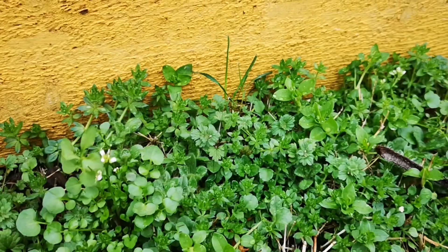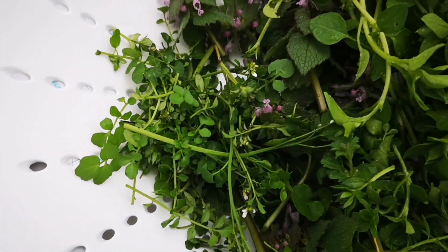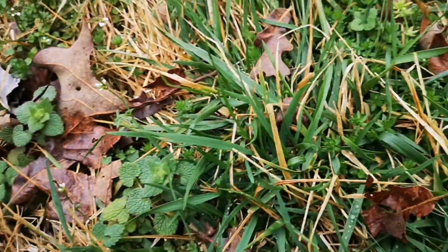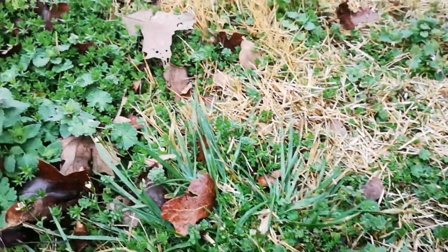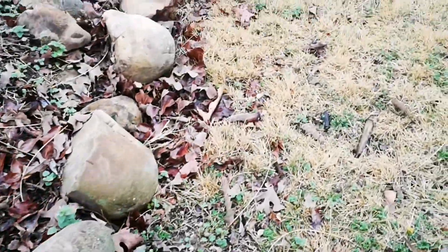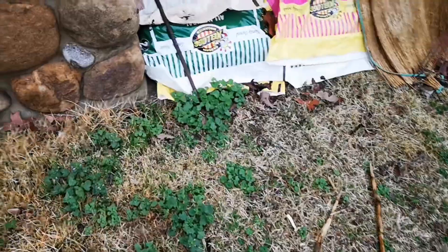I clipped the bittercress there, and that's the chickweed. Let me find another bittercress so I can show you what it looks like. It is related to watercress, but it's very similar and has more of a spicy flavor. Some people call it pepperweed.